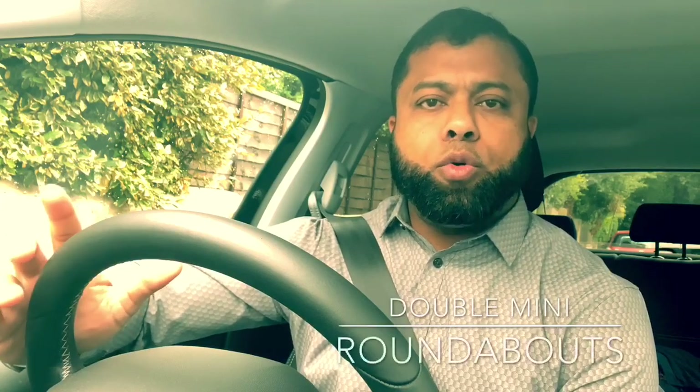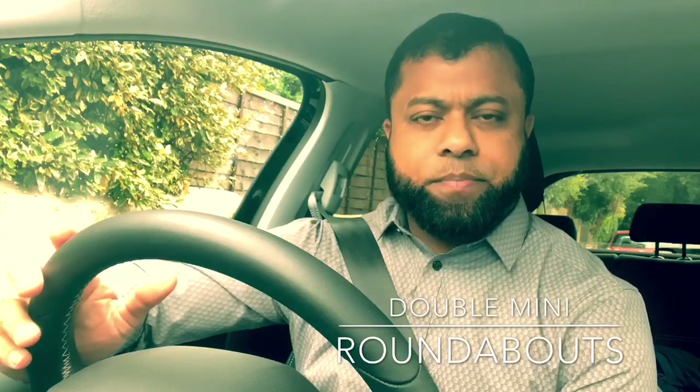Hi, welcome to Driving TV. In this video I will be helping you how to deal with mini roundabouts where there are two mini roundabouts next to each other — especially in the test when the examiner asks you to go left or go right on two mini roundabouts next to each other. First I will explain and then I will show you how it's done in practice. If you are new to this channel, don't forget to subscribe, and let's start the lesson.